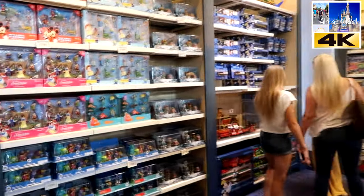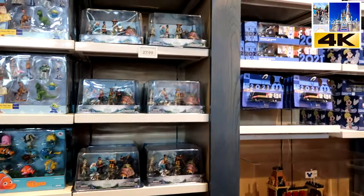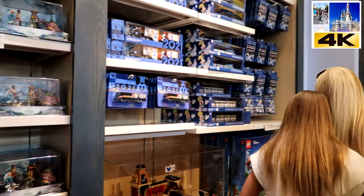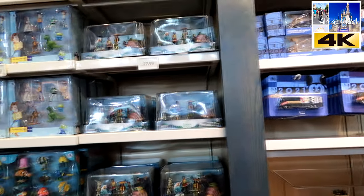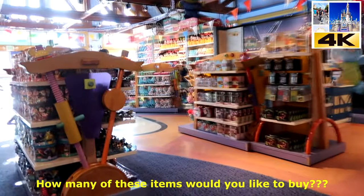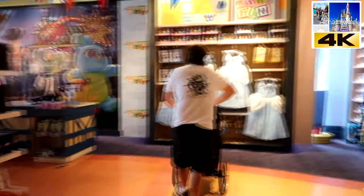One thing you have to say about Disney — Disney knows how to market their stuff. Everywhere you go you've got toys, and kids want them. Every turn, there's something saying to a kid: 'buy me, buy me, buy me.'